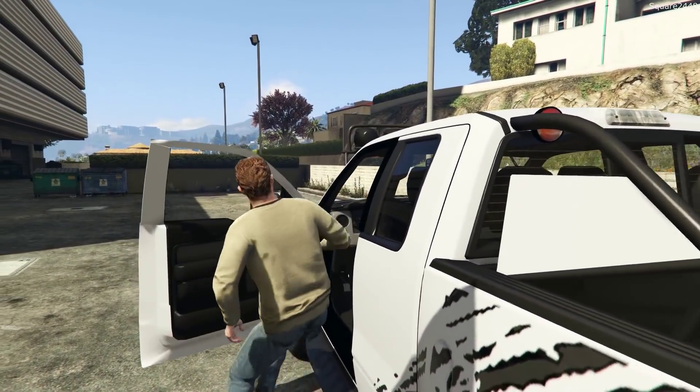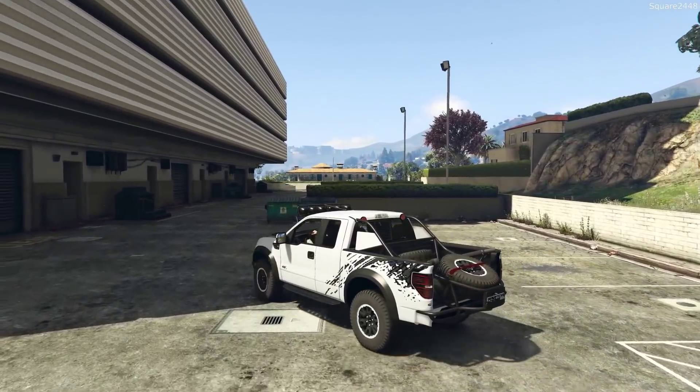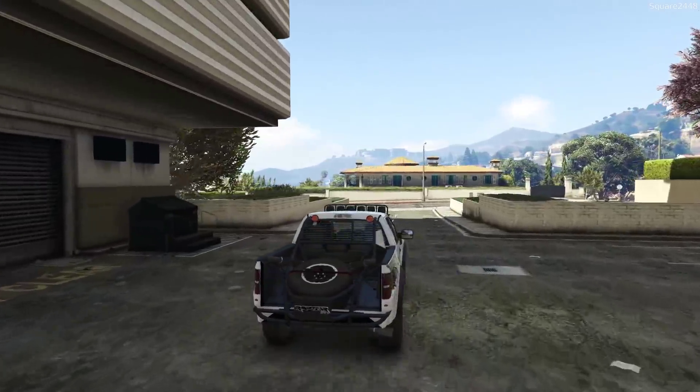When I was out driving around in the Tesla the other day I did find a small off-road trail kind of right near our house. Let's go over there and see what this Raptor can do.